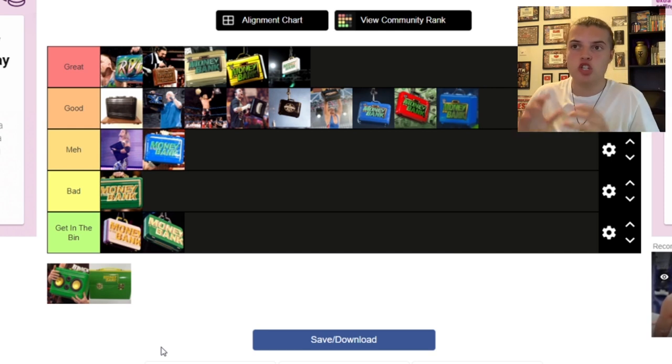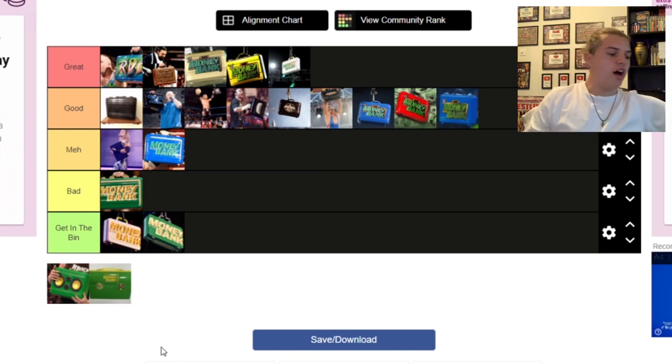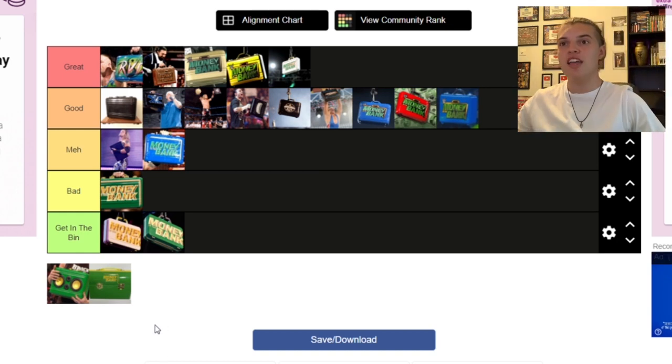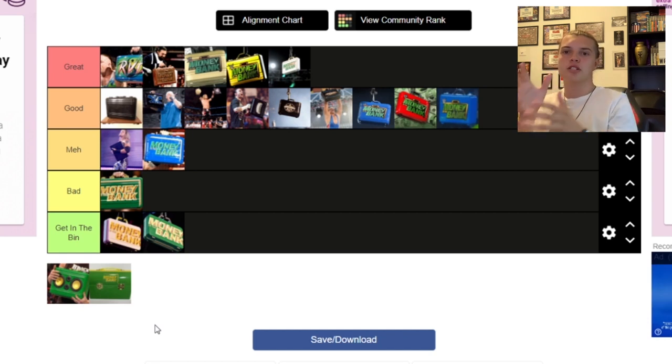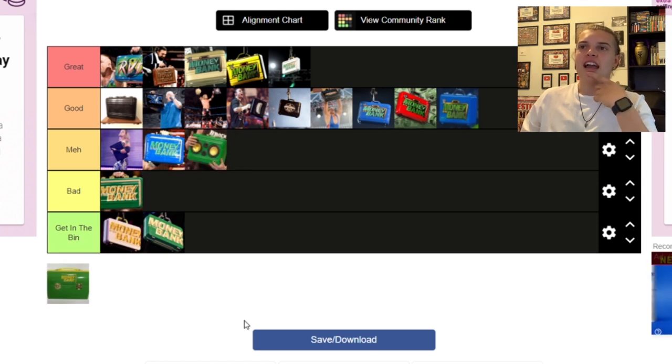Next we have the Brock Party — Brock Lesnar's boombox briefcase. This fitted with the Brock Party gimmick. Everyone was furious, myself included, when Lesnar came back at Money in the Bank 2019 and just climbed the ladder and took the briefcase without even being in the match. But then he had this gimmick of being Brock Party Brock, coming out with the briefcase like it was a boombox, dancing — and it did get over. So WWE gave him his own custom Money in the Bank briefcase shaped like a big box, and it fitted with the gimmick. I didn't love it — it worked with the gimmick but it wasn't a very good design — so I'm putting that one in Meh.